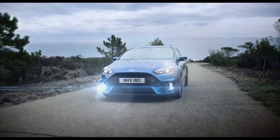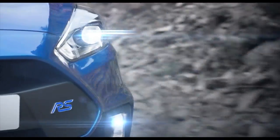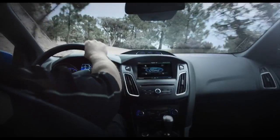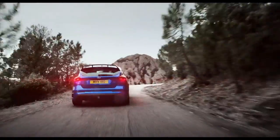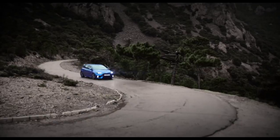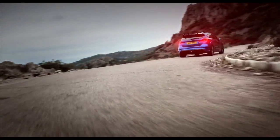Brake System Light: if your brake system light appears on your dashboard while you're in motion, check to see if your parking brake is engaged. If it's not, it could mean low brake fluid level or a malfunction. You should have your brake system checked immediately — driving with malfunctioning brakes is not advised for your safety and the safety of others.